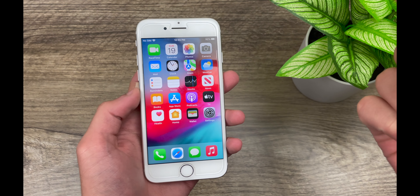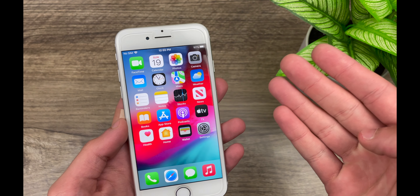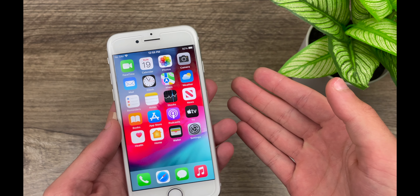Hello everyone, IceCoolTech here. Now in this video, we're going to be taking a look to see how the iPhone 7 handles the newly released iOS 15.0.